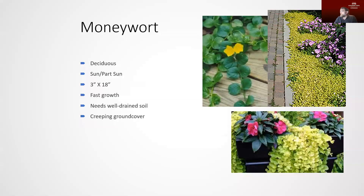Moneywort is a really interesting plant. It has a creeping habit, tending to crawl along the ground and stay fairly low — anywhere from about three inches to about a foot and a half. It really prefers more sun and needs a good well-drained soil. I really like it if you have a raised bed or an area where you can let it trail — it looks really good in that use. It has some really interesting yellow color to the foliage and produces really nice yellow flowers that make a great feature in the landscape.